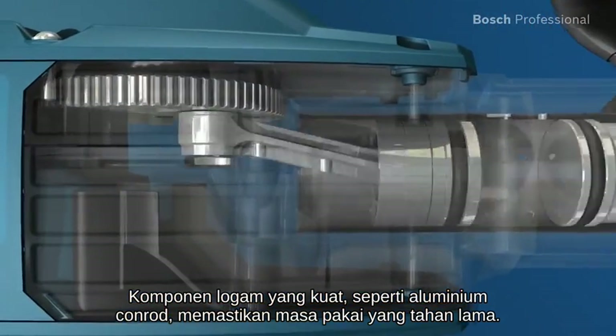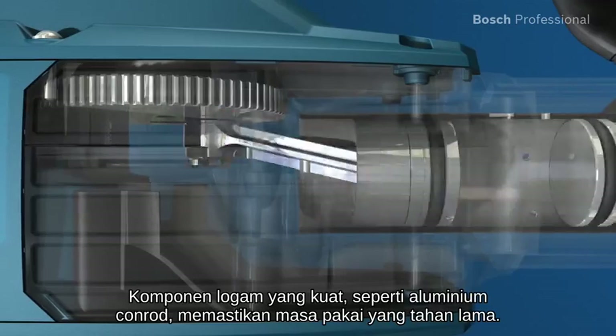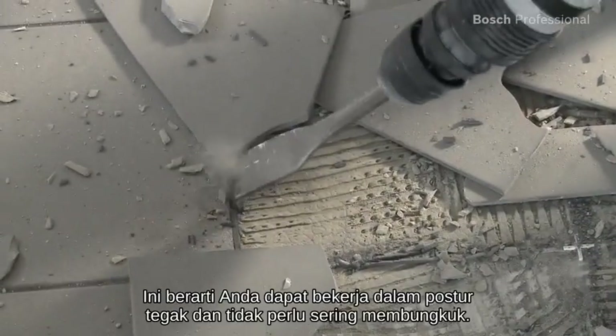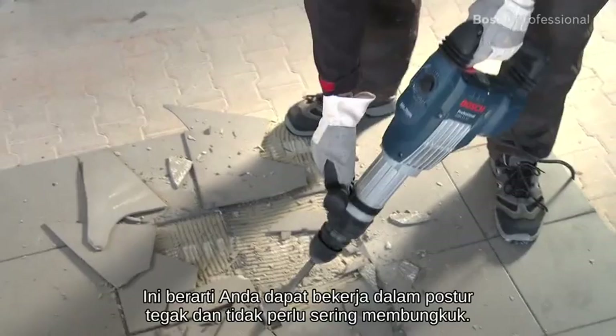For you this means considerably less vibration and gives you a permitted trigger time of more than 3 hours per day. Robust metal components such as the aluminium conrod ensure a long lifetime. Its elongated design is especially suitable for working towards the ground, meaning you can work in an upright posture and don't have to bend down as much.